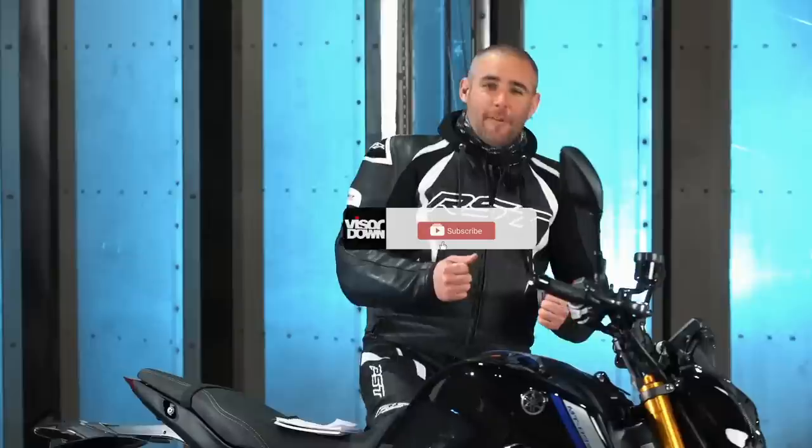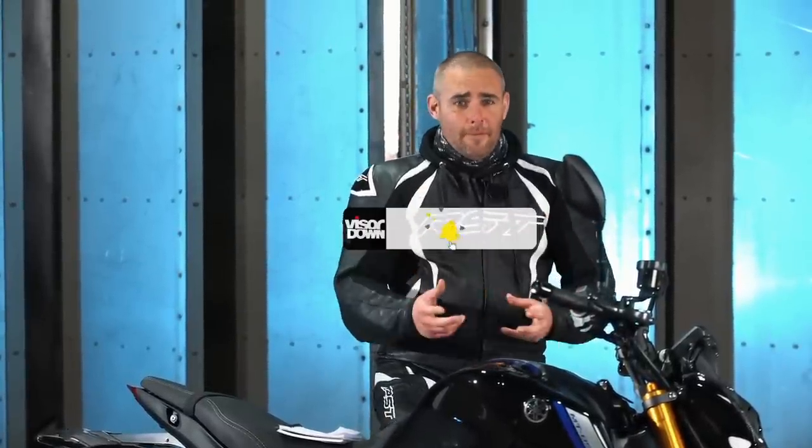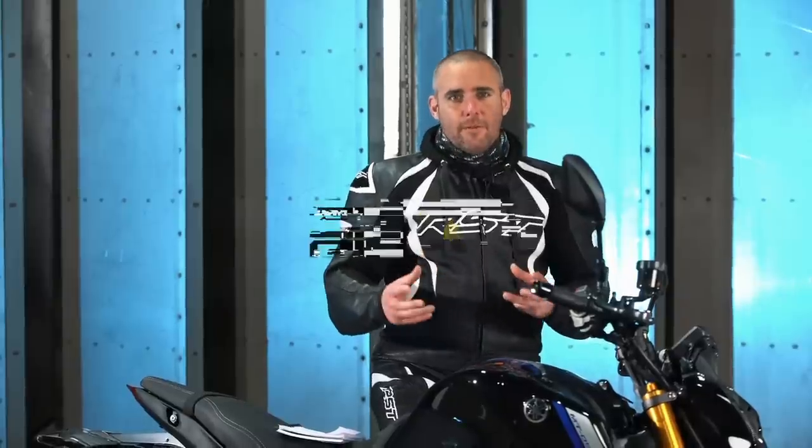To be honest, the MT-09 and MT-09 SP were never really lacking in mid-range grunt, torque, or power. It was just this magical combination of bits of flying metal within some engine cases that created a really, really enjoyable thing to ride on the road.